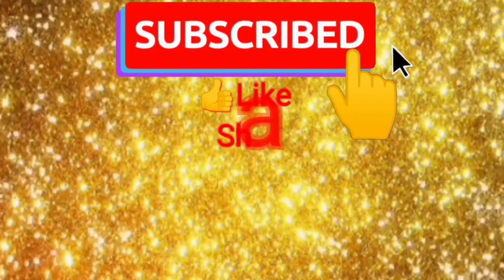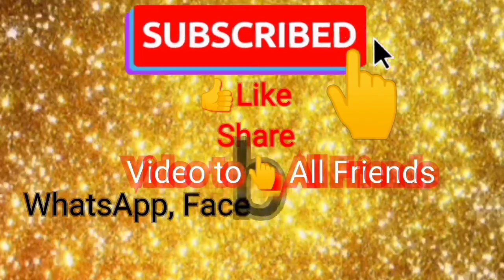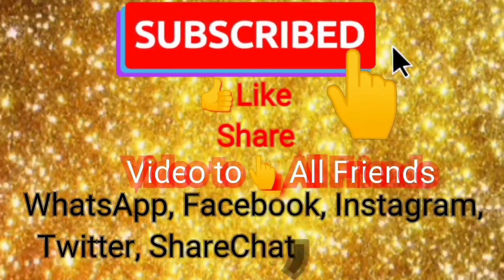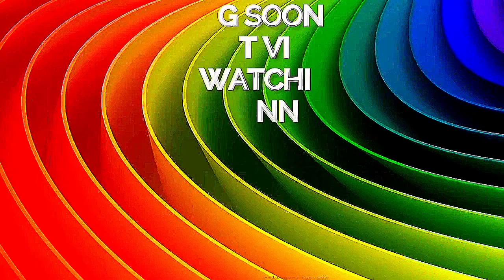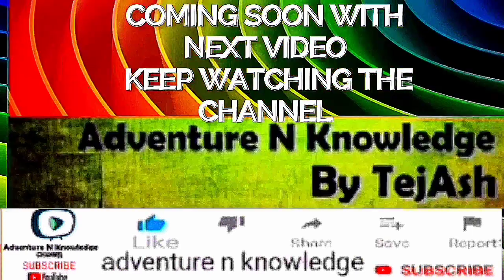Click below, subscribe, like, share video to all friends on WhatsApp, Facebook, Instagram, Twitter, ShareChat, Gmail. Coming soon with the next video, so keep watching Adventure and Knowledge Channel by Tejish.